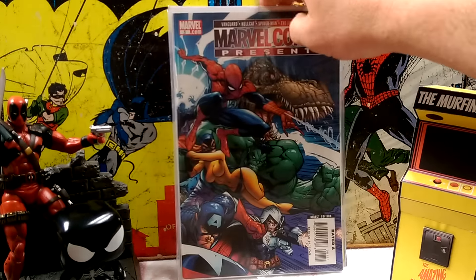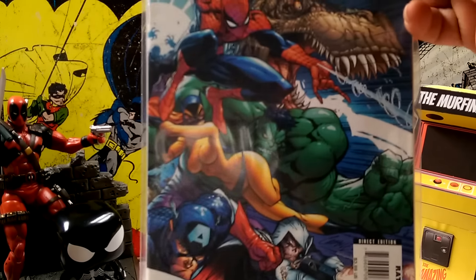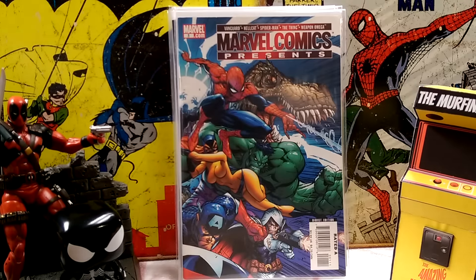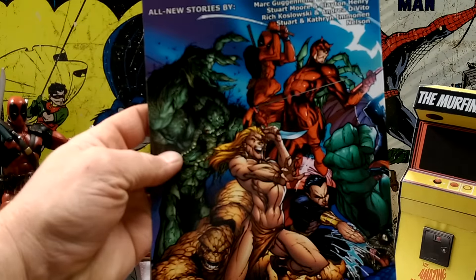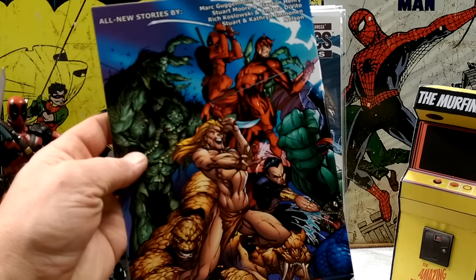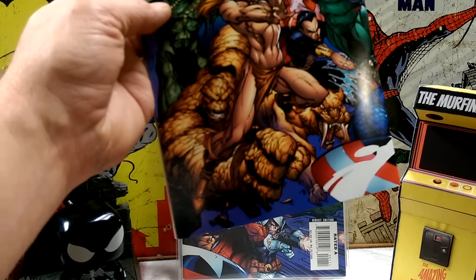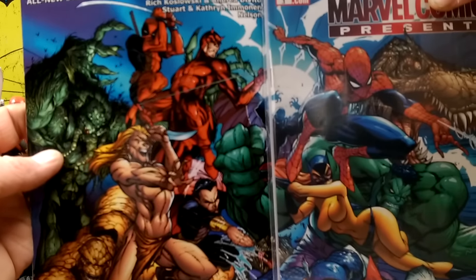I also got Marvel Comics Presents number one, J. Scott Campbell. It's an awesome cover and actually a wraparound. It's got Hellcat, Cap, Taskmaster, Hulk, Spidey, Devil Dinosaur — and I got two copies. The back of it has Man-Thing, Daredevil, Cesspool, Namor, Ka-Zar, and the Thing. They go together as a wraparound — pretty cool. Always pick up J. Scott Campbell when I see it.